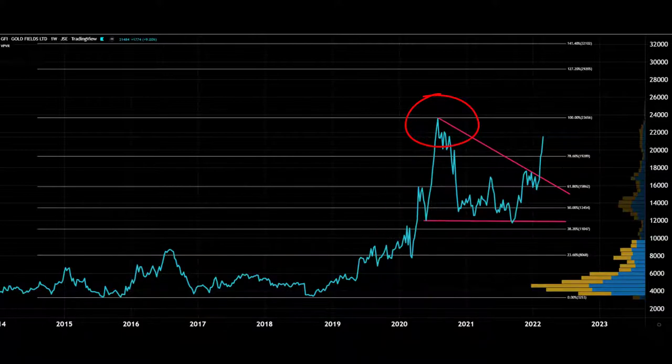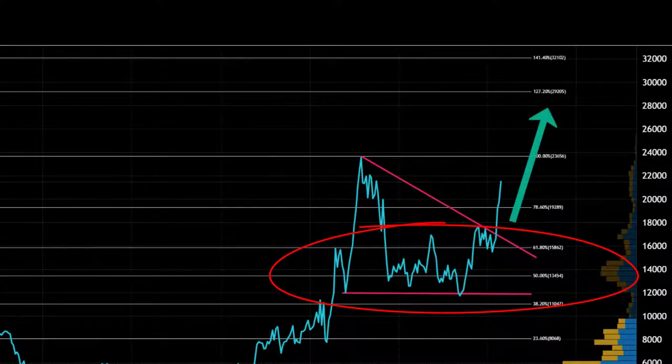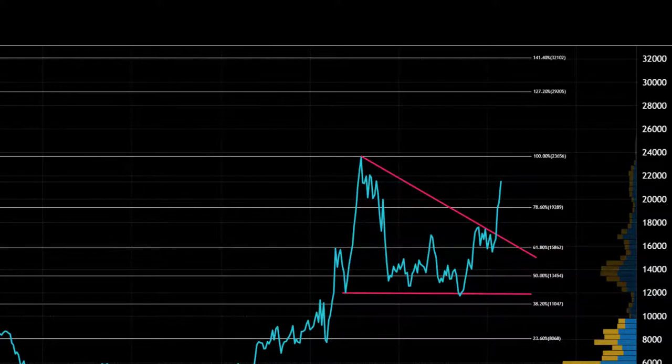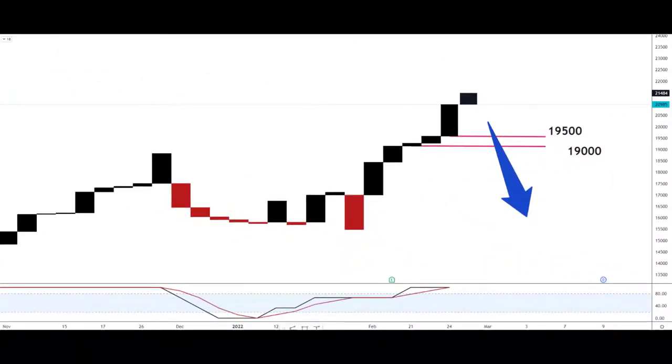Price pulled back into what looks like an interesting price zone between around 16,000 and 13,500, and then in the last few weeks has broken up and is forcing its way back to the highs. If it can break those highs, then 29,000 and 32,000 are not out of the question in the longer term. On the downside, if it fails to break the highs and reverses, that zone at 15,862 and 13,454 — the 61.8% and 50% Fibonacci lines — and down to the bottom of the pink line around 12,000 would be the pullback consolidation area.